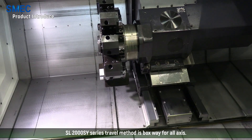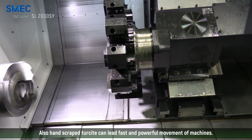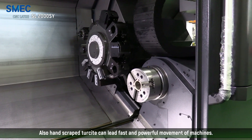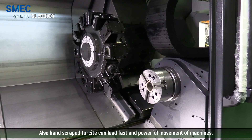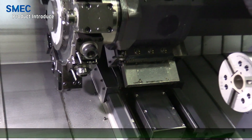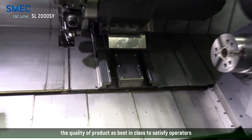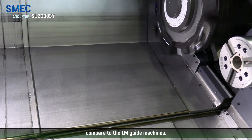The SL2000SY series travel method is the boxway for all axes. Hand-scraped tereside can lead to fast and powerful movement of the machine. This boxway travel system stabilizes the quality of the product as best in class, satisfying operators compared to LM guide machines.